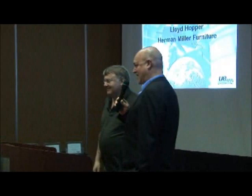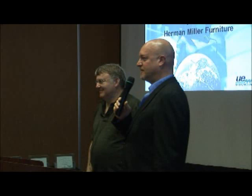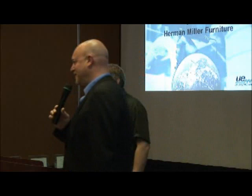We're going to get started right away with Lloyd from Herman Miller Furniture. Funny story — as a company, Dean Wolliver, who many of you have met — raise your hand, Dean, stand up, say hi — he actually is an ex-Herman Miller employee.